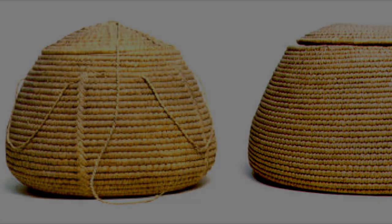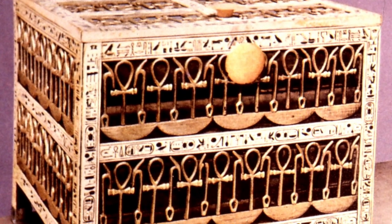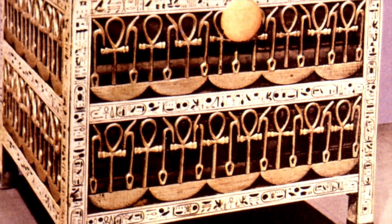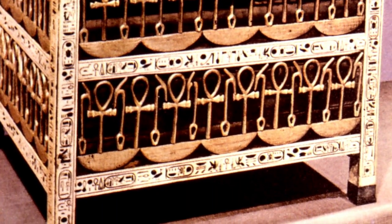The most elaborate examples of chests and boxes were made from a wide range of materials. This one is particularly fine. It was found in the tomb of Tutankhamun and is elaborately decorated.